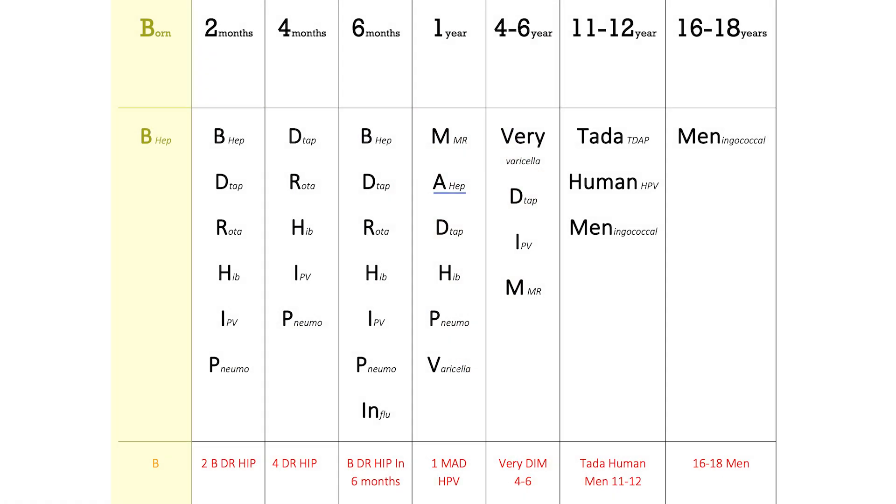B for newborn is hepatitis B — we vaccinate all newborns when they're first born with the hepatitis B vaccination. Then 'Be Dr. Hip' at two months: B is for hepatitis B, D is for DTaP, R is for rotavirus, H is for Hib, I is for IPV which is poliovirus, and P is for pneumococcal.